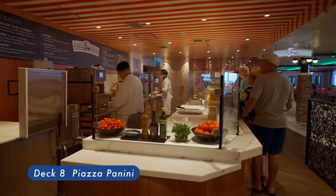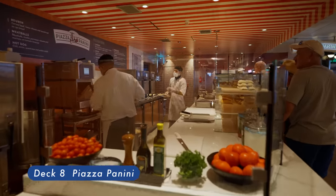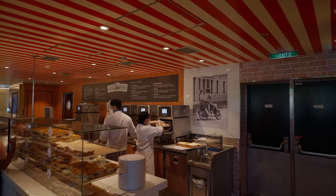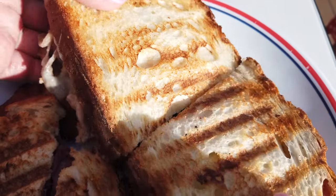Piazza Panini, located on Deck 8. Open from 12 PM to 10 PM. Their pressed panini was really good. We highly recommend it.